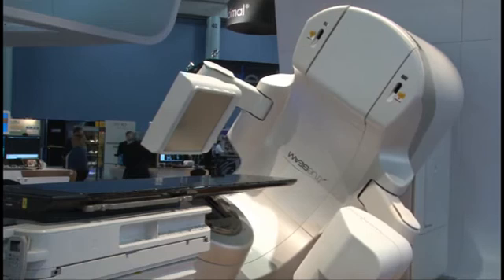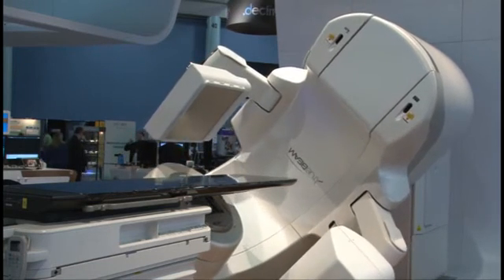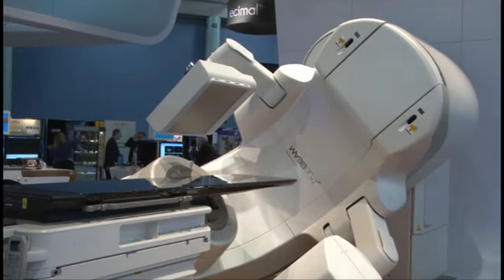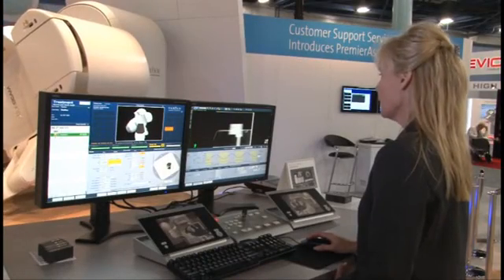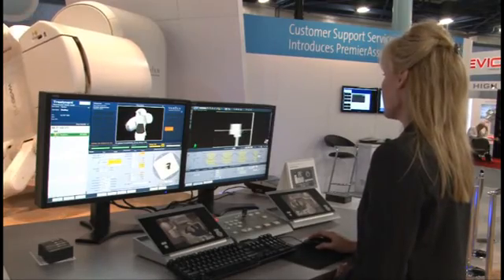Every time before the MV beam turns on, you'll see an image being acquired. This allows the therapist to see what's going on right before the MV beam comes on, so they can track based on these markers and make sure the patient is not moving out of position.